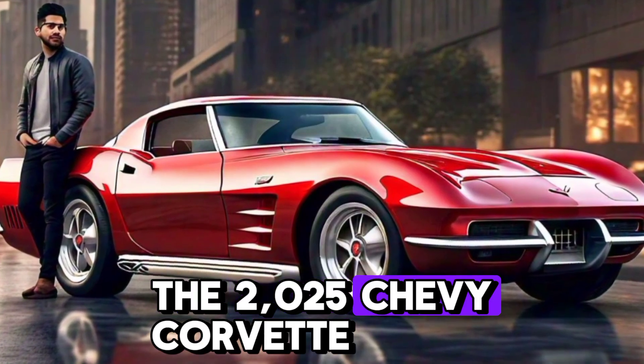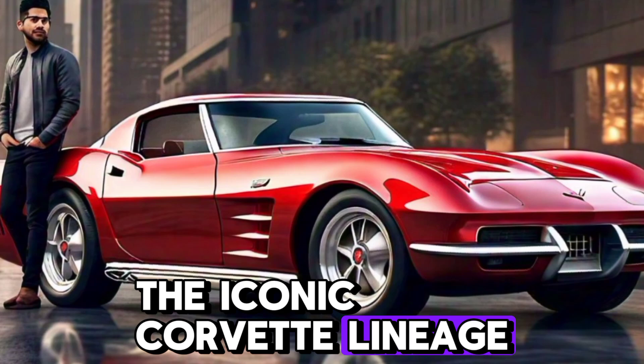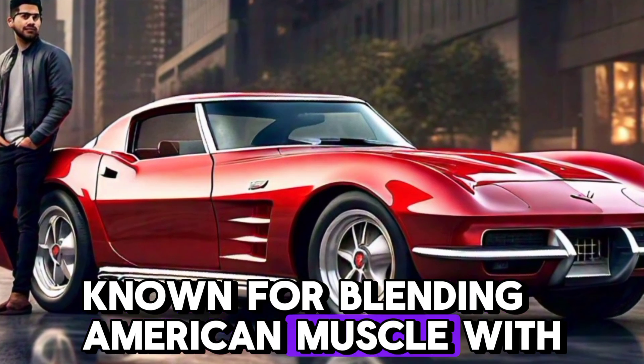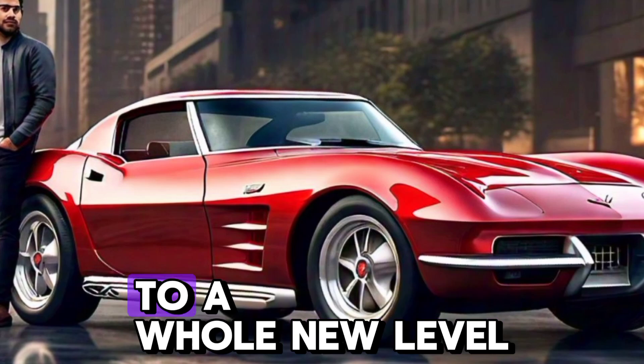The 2025 Chevy Corvette represents another step forward in the iconic Corvette lineage. Known for blending American muscle with exotic styling, this year's Corvette takes that tradition to a whole new level.